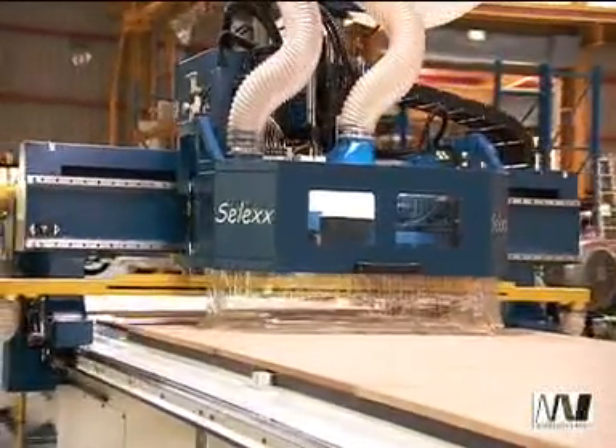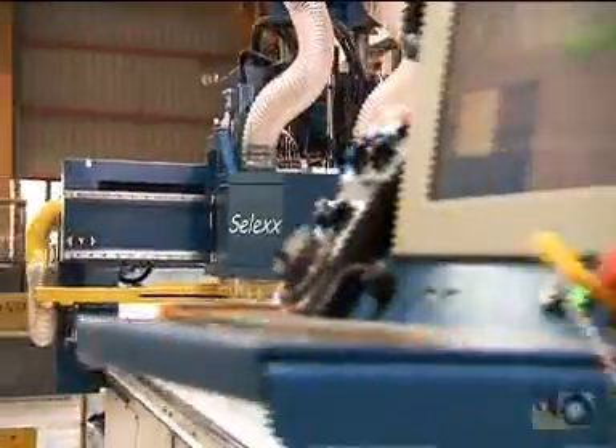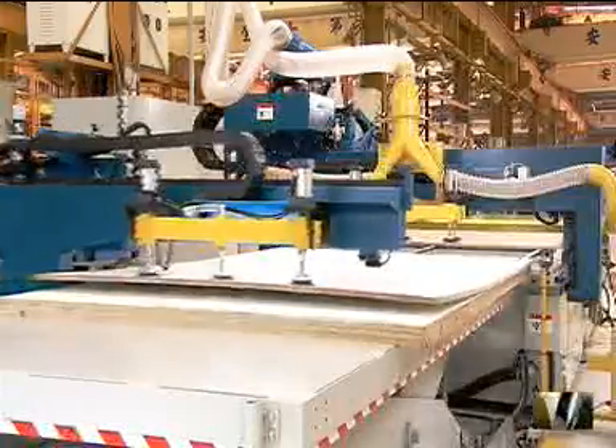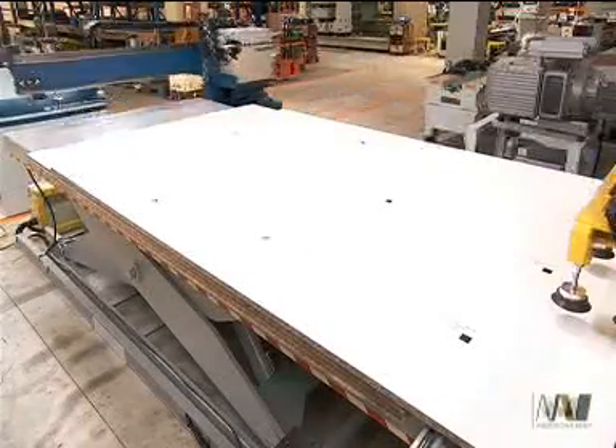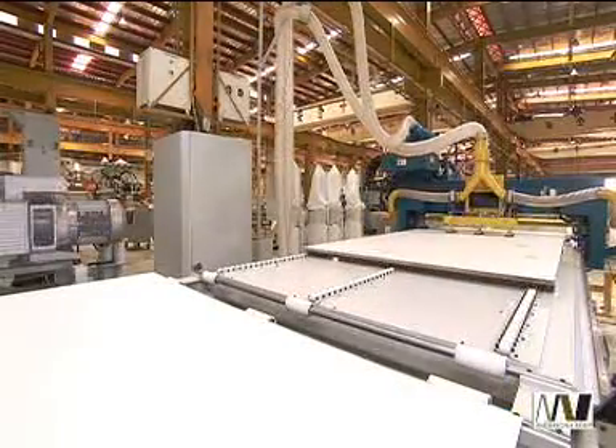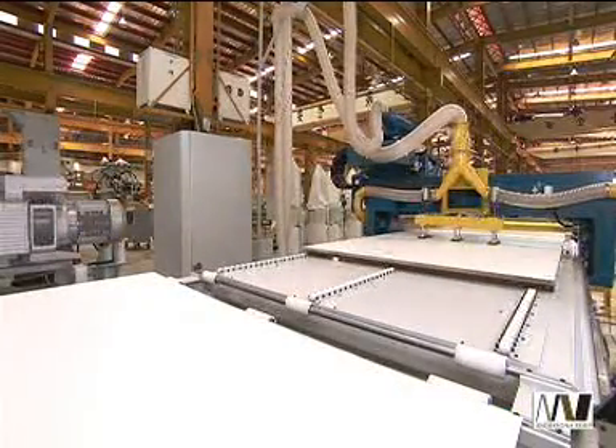The SELEC series is the core of this production line and boasts a number of outstanding features. The customized automatic vacuum lift loading system is driven by powerful onboard Becker vacuum pumps, which makes for highly stable and rapid work piece loading.